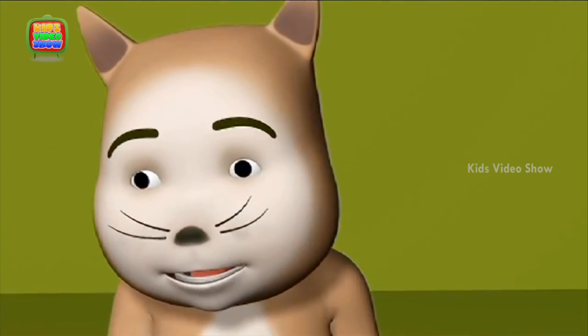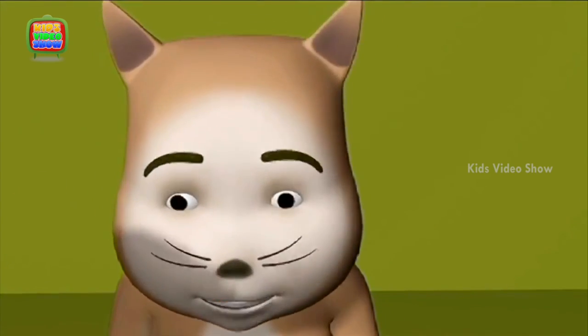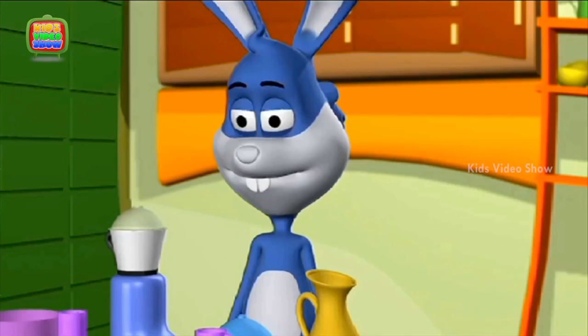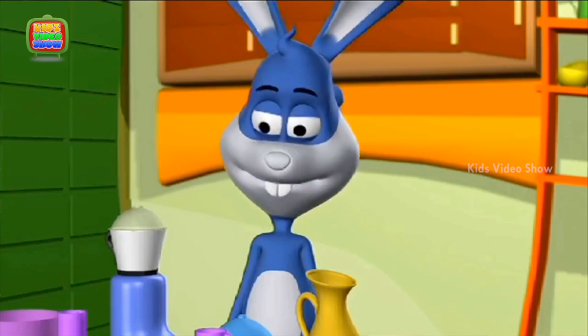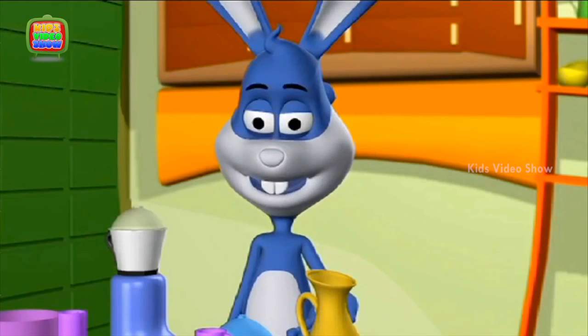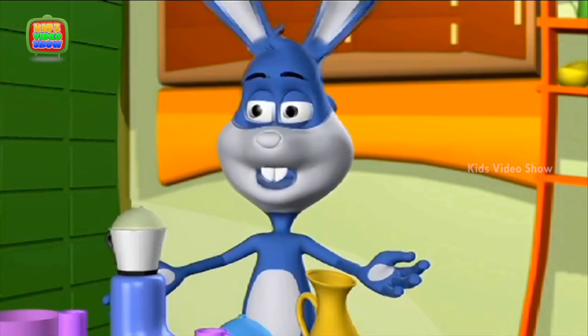I love milkshake. Chocolate is my favourite. Strawberry is mine. We will be making strawberry milkshake. We have the blender here, some strawberries, milk, sugar and ice. Everything goes in the blender.